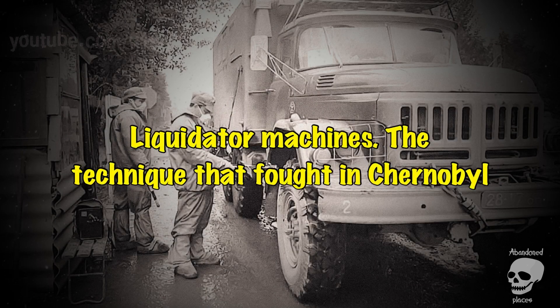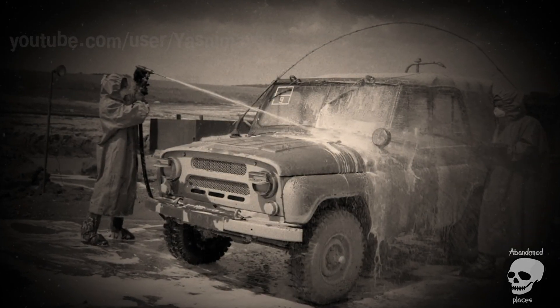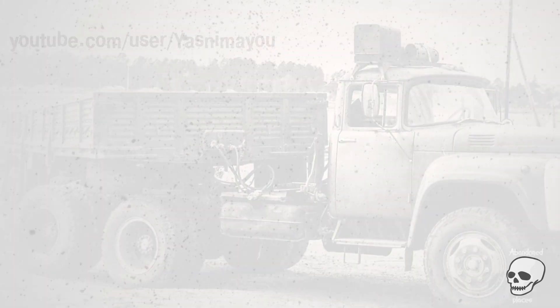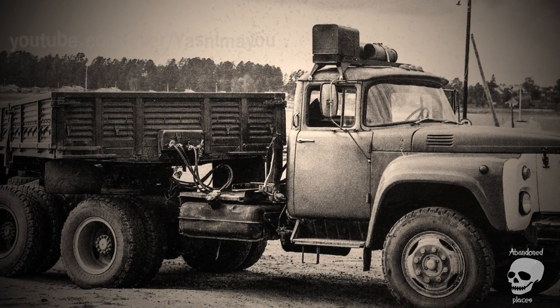Liquidator machines — the machines that fought in Chernobyl. An armored dump truck, a bus with steel sheets, a remote-controlled bulldozer, a robot moonwalker, and other vehicles that fought the spread of radiation after the terrible disaster in Chernobyl.